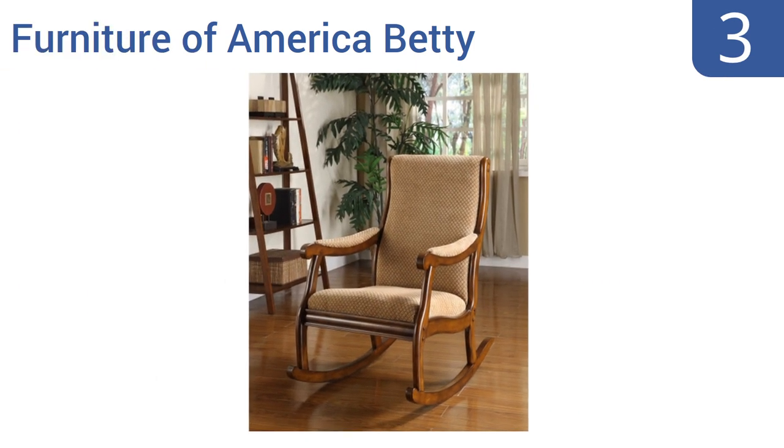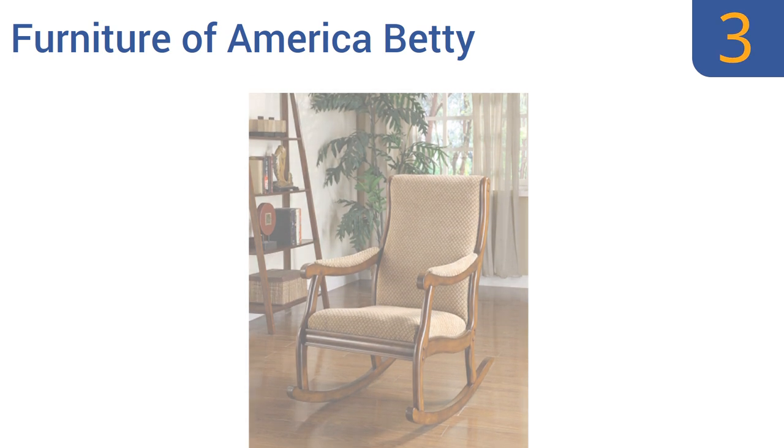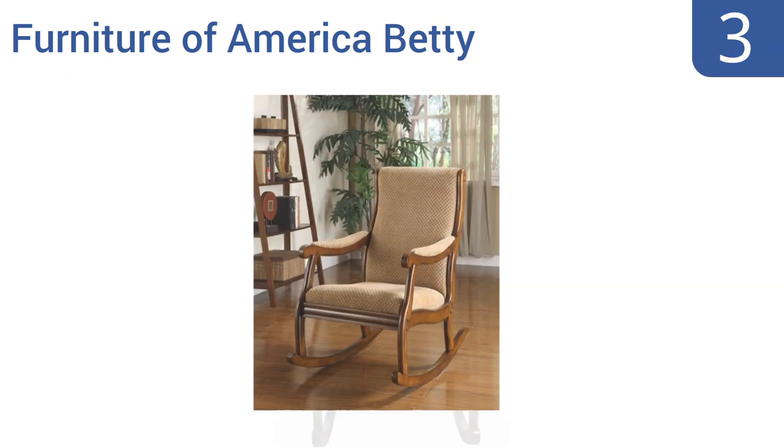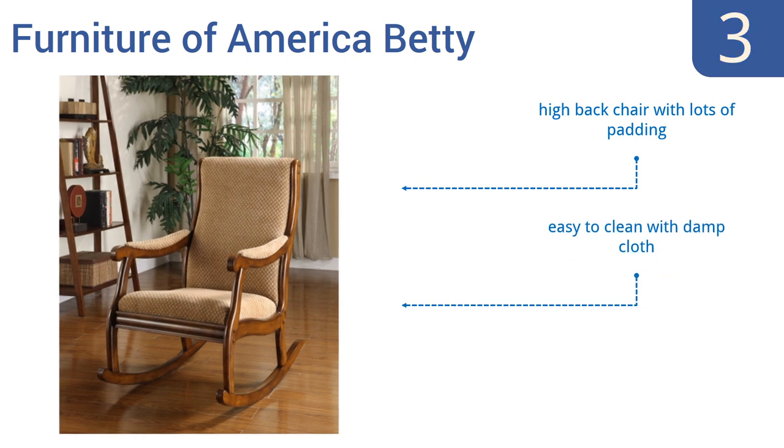Nearing the top of our list at number 3. Add a comfortable and durable piece to your living room with the Furniture of America Betty Rocking Chair. It includes wood with birch veneer and beautiful beige upholstery and is designed to last for years. This is a high-back chair with lots of padding and is easy to clean with a damp cloth. Note that assembly requires two people.